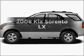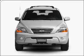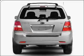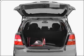Get noticed in this 2008 Kia Sorento. If you're looking for an automobile with great attributes, look no further. With a solid 6-cylinder engine that responds smoothly to its 5-speed automatic transmission, premium wheels lend a distinctive appearance.